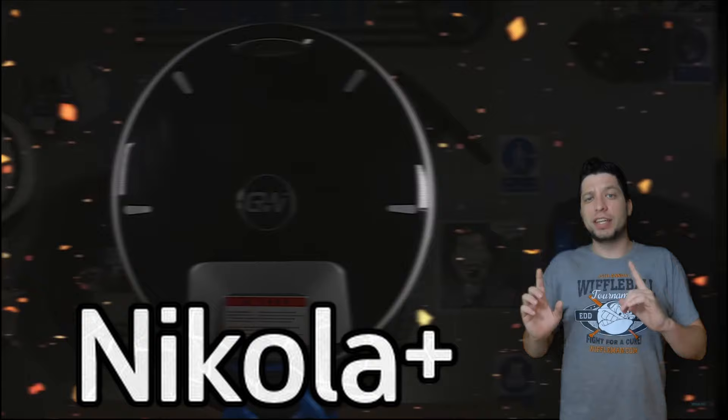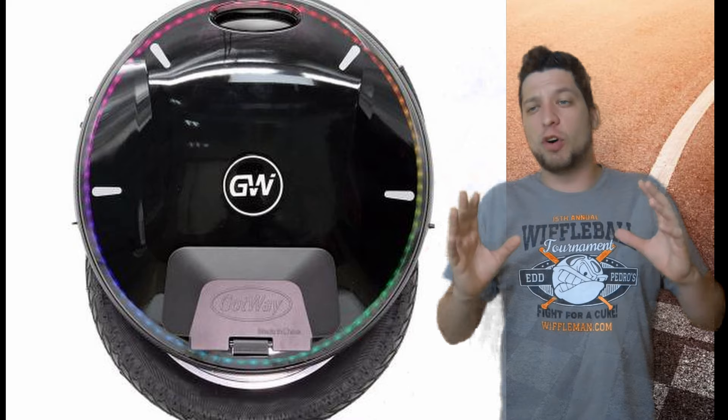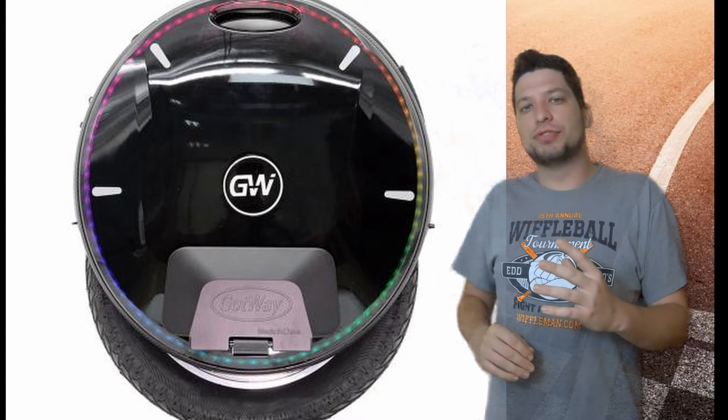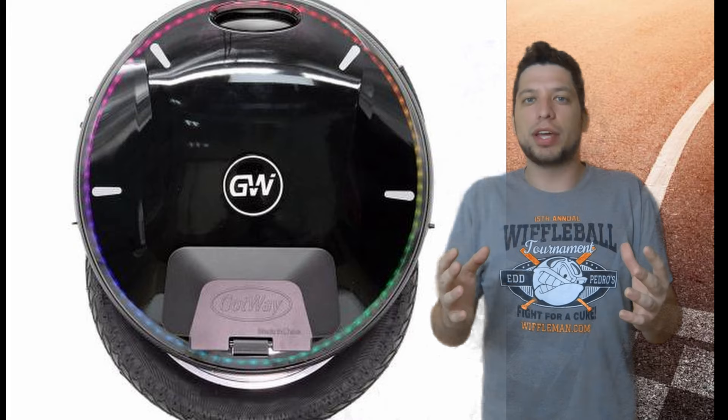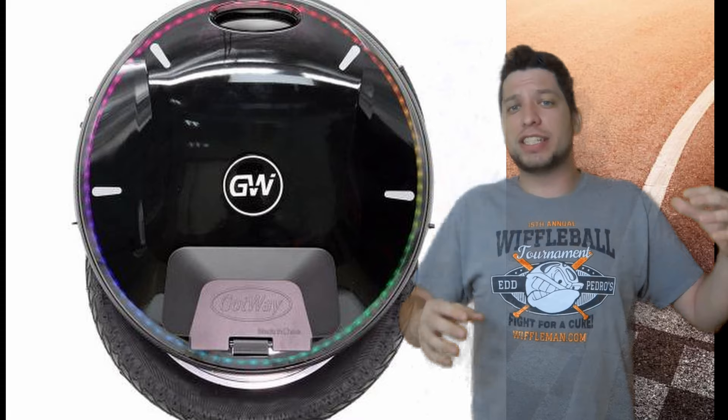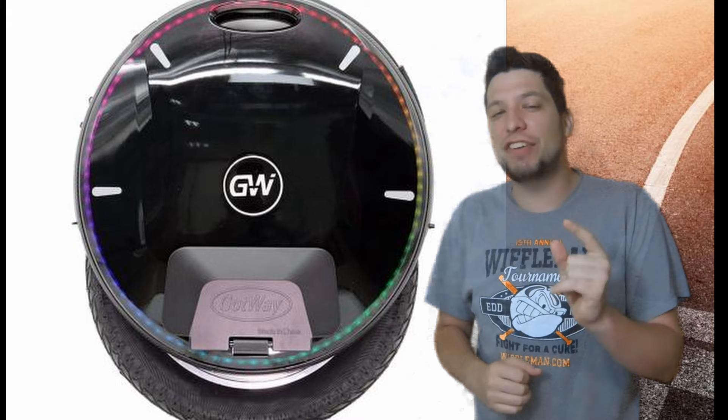First up on the list we've got a two-way tie between the Nicola Plus and the Gotway EX. Starting with the Nicola Plus — it's the fastest 16-inch wheel you can buy, boasting a top speed of over 40 miles an hour. I've heard people get up to 43, and 44 is about the cutoff. It's a tried and true wheel, been out for a couple years, one of the most reliable on the market. With its 1800 watt-hour battery you get a ton of range. AlienRides.com has also released a special edition called the Nicola AR with a 2700 watt-hour battery.